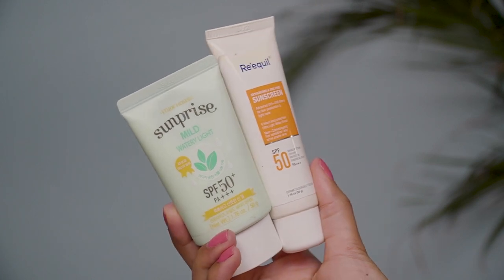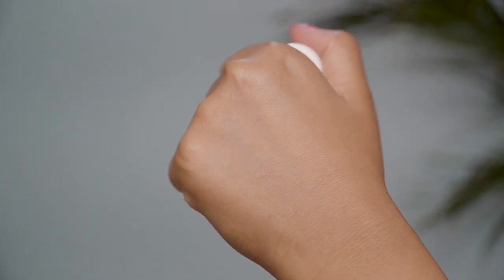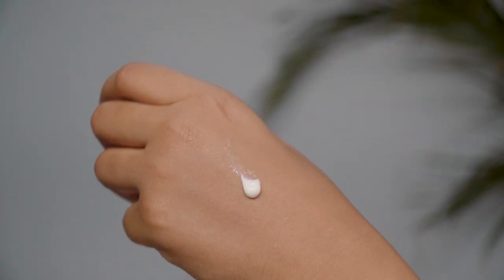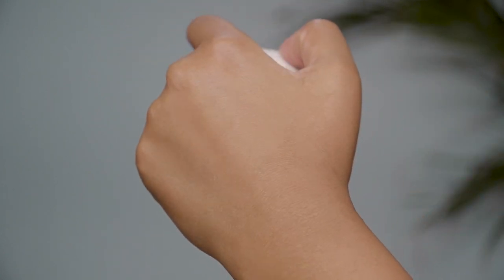The next two sunscreens are great for people with dry skin. This one is by Rickuel — their oxybenzone sunscreen, a really good quality hydrating sunscreen, also good for sensitive and acne-prone skin, paraben and sulfate free. The next one is by Etude House, a Korean skincare brand — it suits normal skin types and is very hydrating. Even if you're at home, you should apply sunscreen because blue light from laptops, phones, and TVs can damage your skin too. Never skip sunscreen.